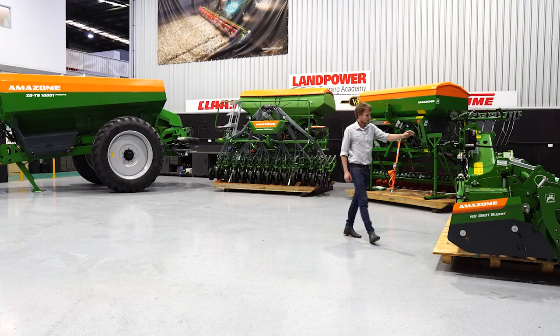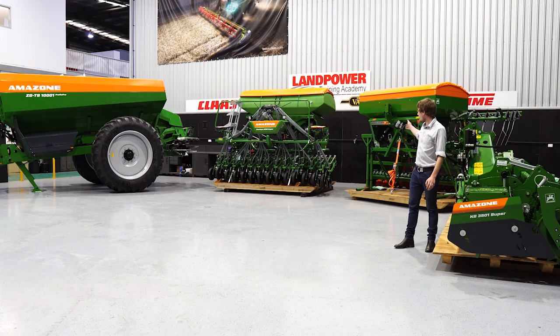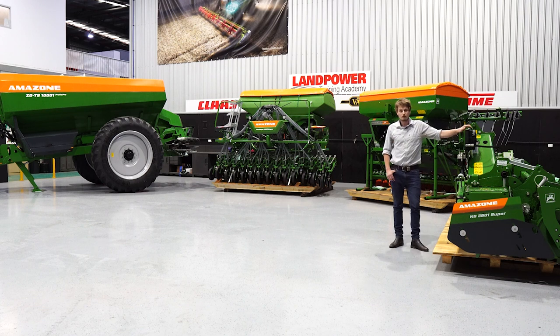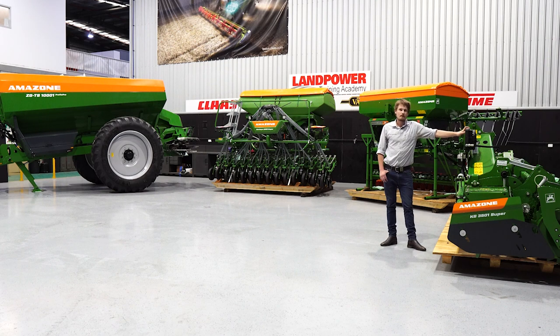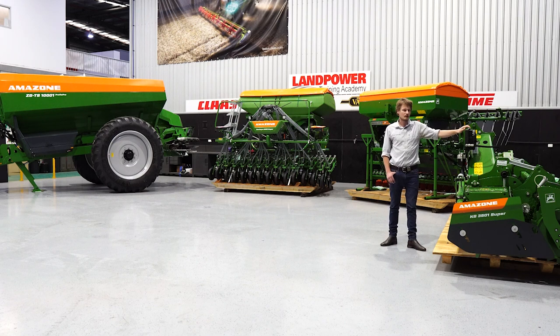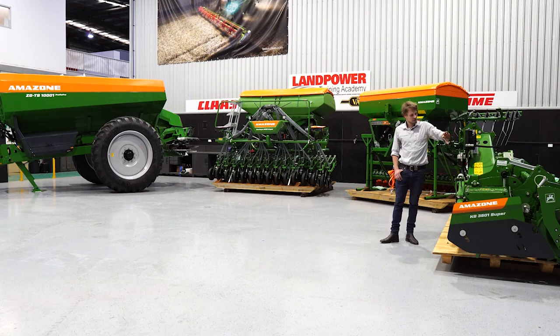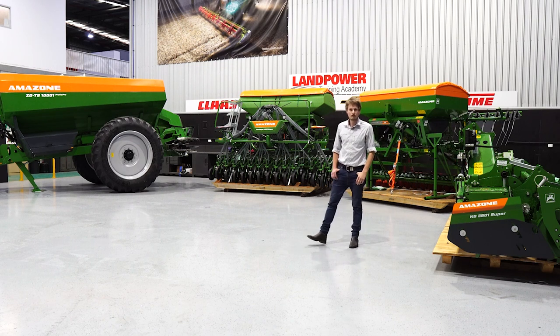Finally we have the KG Super. This model here is shown in a 3.5 metre working width and can be fitted to either the ADP or the Sentire drills for a mounted combination usage, or as a standalone unit for solo cultivation. The rigid mounted units are available up to 4 metre working widths and up to 6 metres in the folding units. The rigid version shown here can be suitable for up to 300 horsepower applications. As standard, they feature an oil cooler and oil filter and Amazon's patented on-grip tines.